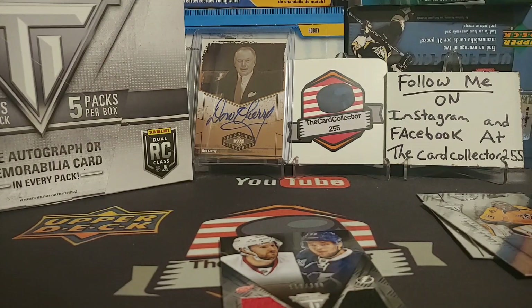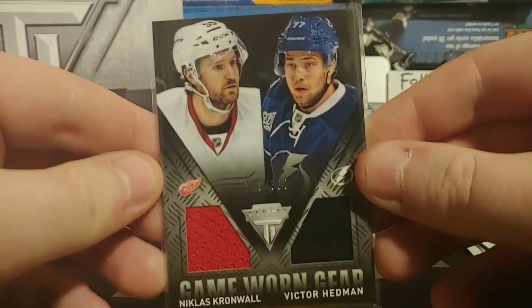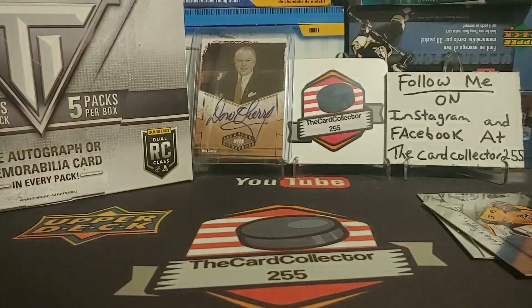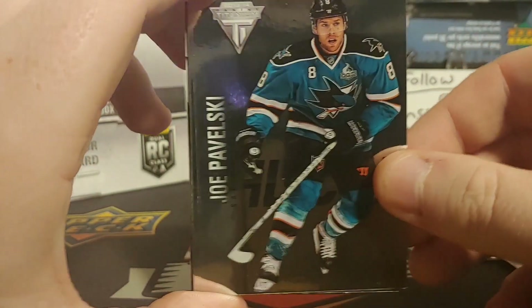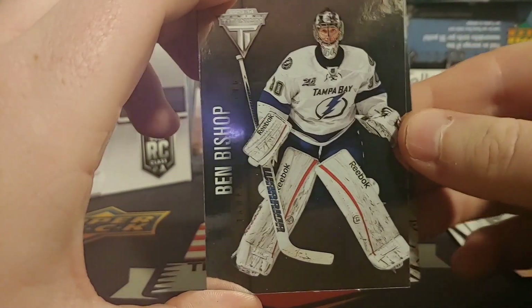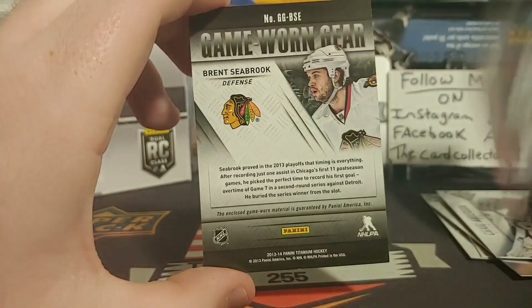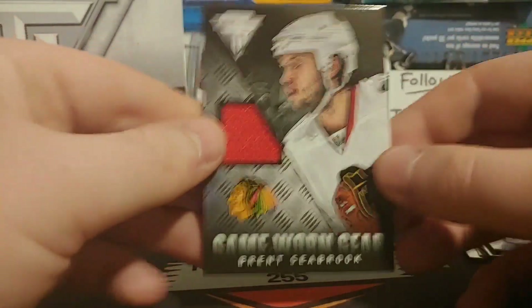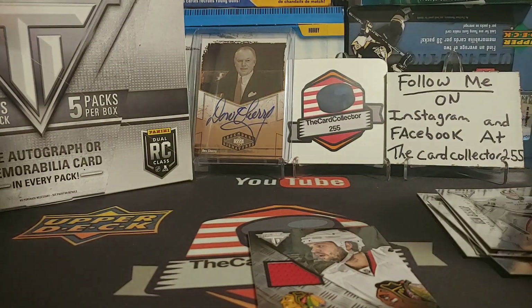Always exciting when you pull this because we're always looking for that Nathan McKinnon, maybe some Yakupov if you guys are fans of his. Next pack — hopefully we get a patch or a nice auto or jersey. We got a Joe Pavelski, a Bishop, Craig Anderson — oh please let that be autographed. No — a Brent Seabrook. We're not doing great right off the bat.